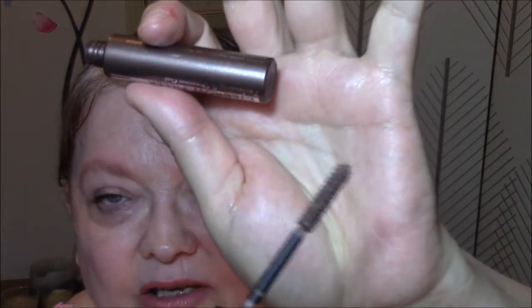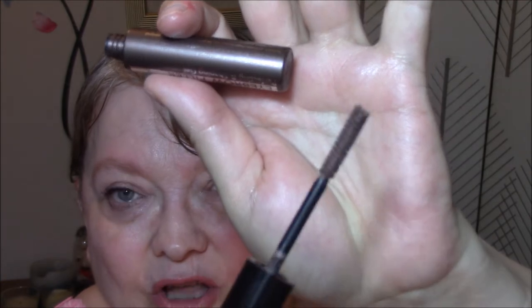First thing I wore today was my Catrice Cosmetics Eyebrow Filler Perfecting and Shaping Gel. I don't know the shade name — it doesn't say anywhere I can see — but it is a light to medium brown. It's got a longer spoolie on it, but it worked just fine and it looks just fine.